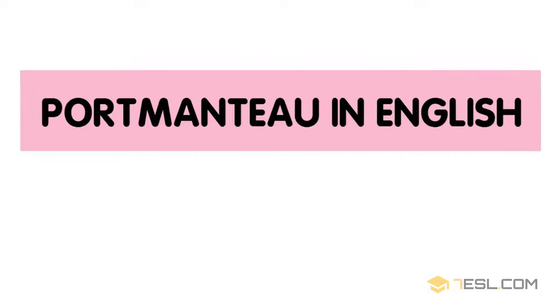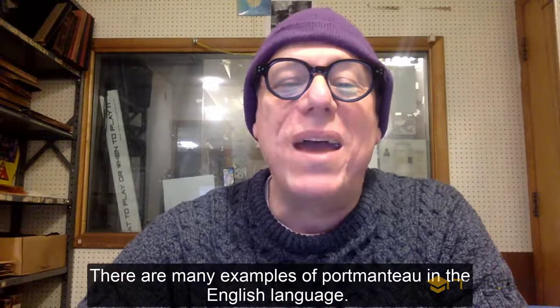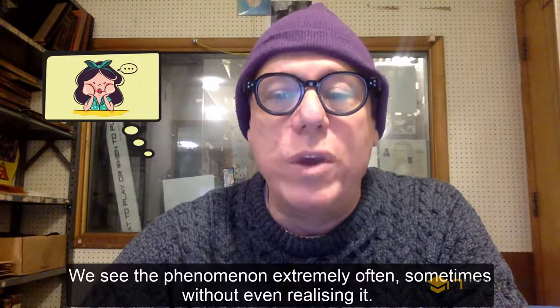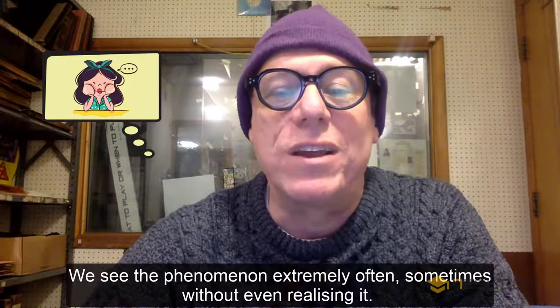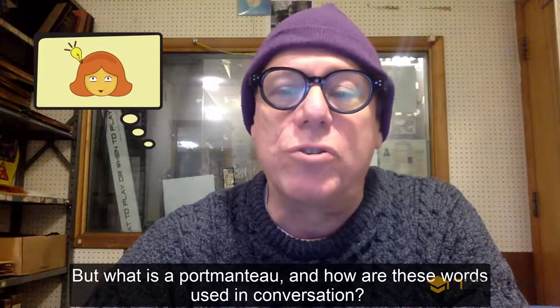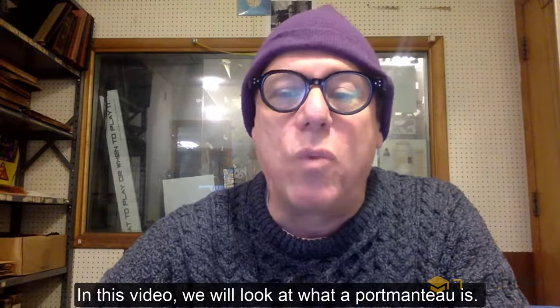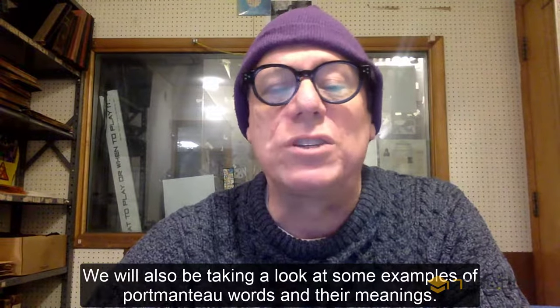Portmanteau in English. There are many examples of portmanteau in the English language. We see the phenomenon extremely often, sometimes without even realizing it. But what is a portmanteau, and how are these words used in conversation? In this video, we will look at what a portmanteau is and some examples of portmanteau words and their meanings.